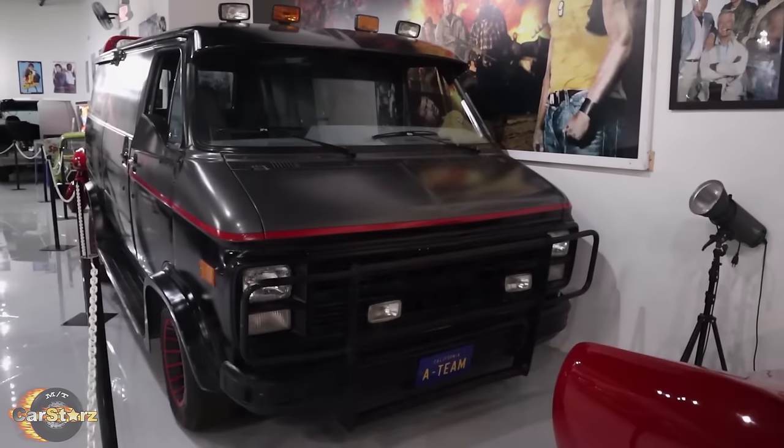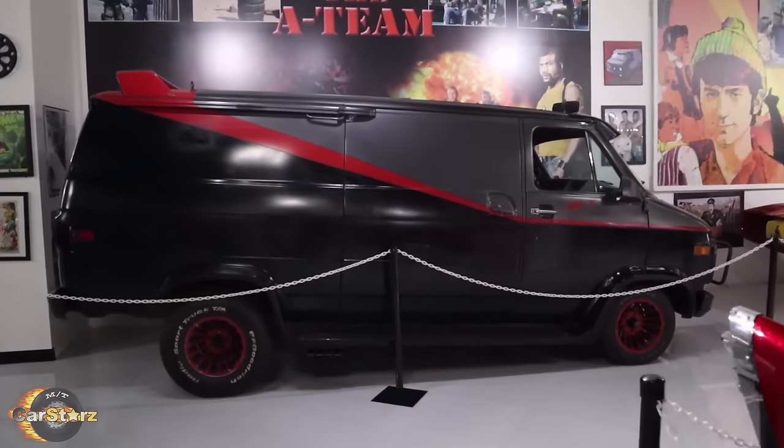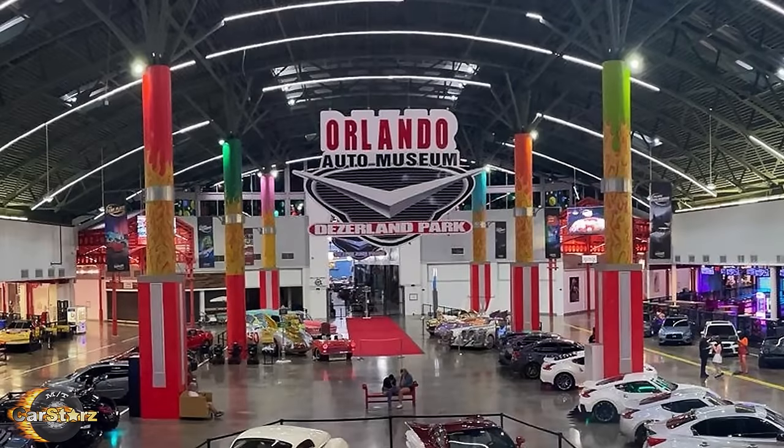Fact number ten. If you want to see one of the very few remaining actual A-Team vans used in the show in person, one such example resides in the Orlando Auto Museum in Orlando, Florida.